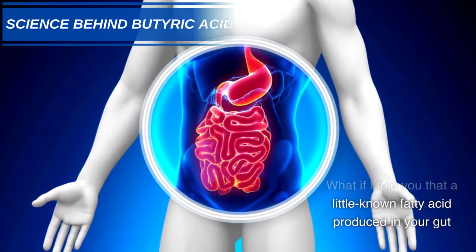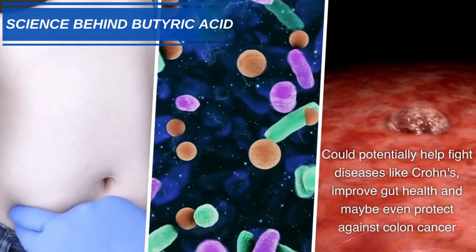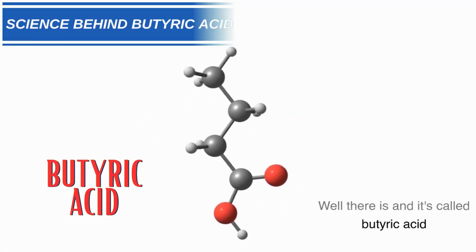What if I told you that a little-known fatty acid produced in your gut could potentially help fight diseases like Crohn's, improve gut health, and maybe even protect against colon cancer? Well, there is, and it's called butyric acid.